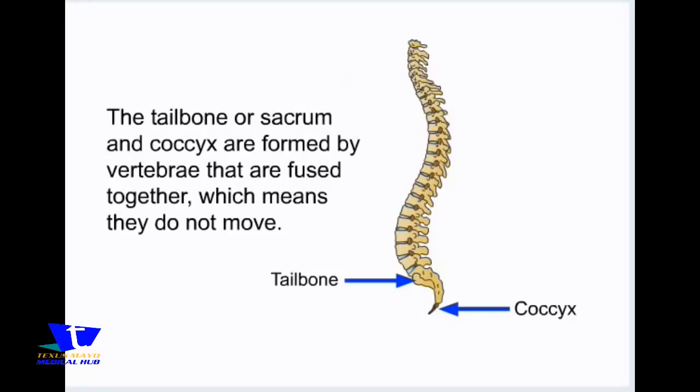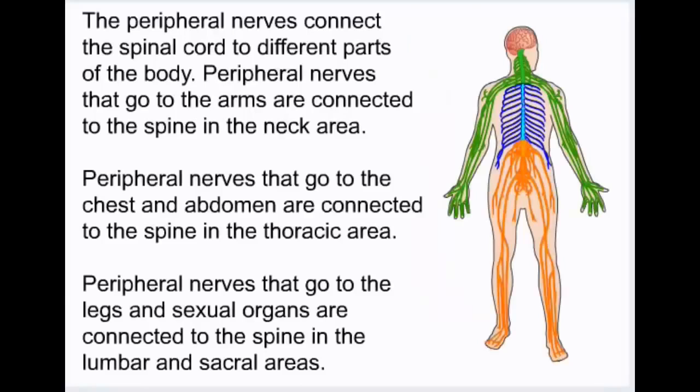The tailbone or sacrum and coccyx are formed by vertebrae that are fused together, which means they do not move. The peripheral nerves connect the spinal cord to different parts of the body. Peripheral nerves that go to the arms are connected to the spine in the neck area. Those going to the chest and abdomen are connected in the thoracic area, and those going to the legs and sexual organs are connected in the lumbar and sacral areas.